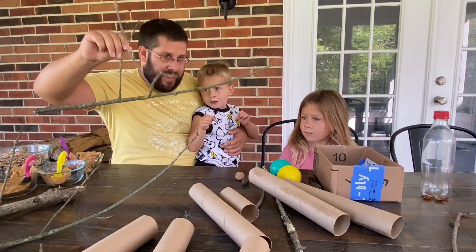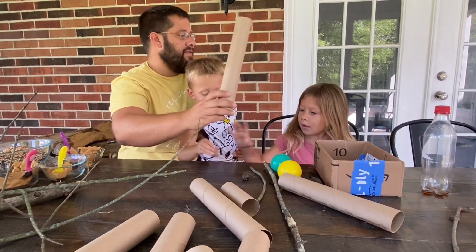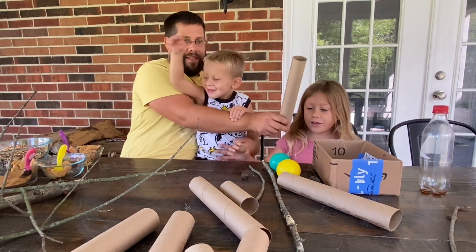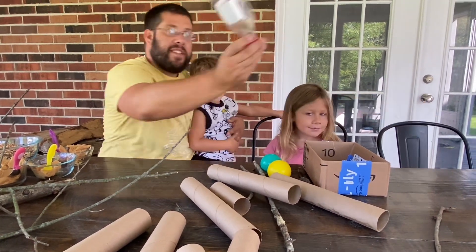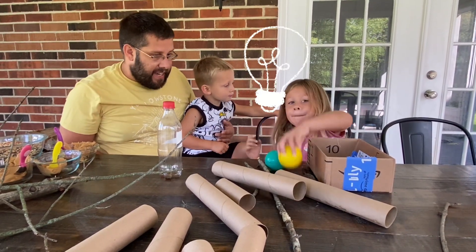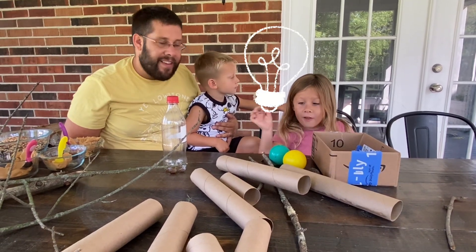So it looks like we have these — what are these, Layton? They are sticks. What are these, Sydney? You use those for paper towels. That's right, and when they're all gone you throw them away. And it looks like we got some walnuts over there. I was thinking about using this cool old bottle. You found a box. Balls that we didn't want anymore, and a feather I found.